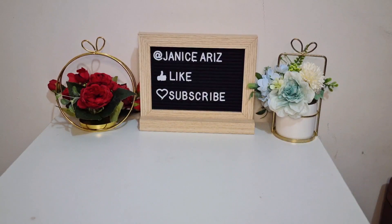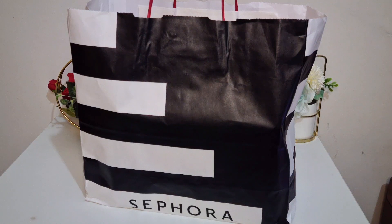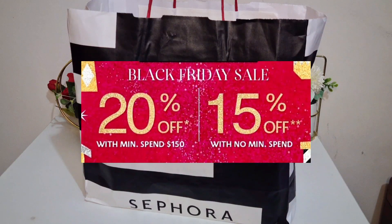So here is my big Sephora bag. I was planning to film my shopping experience, but I wasn't able to do so because I went crazy. I spent hours in the store testing a lot of perfumes. So aside from the 20% off, I also got lots of freebies, so it was really a fun experience.